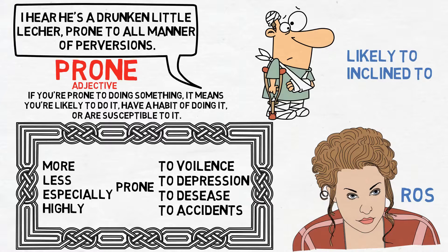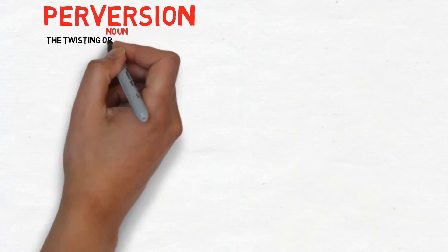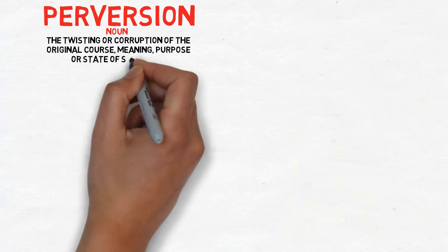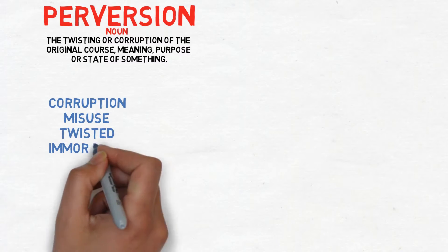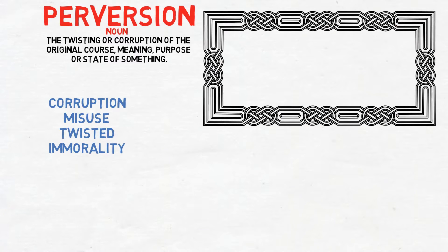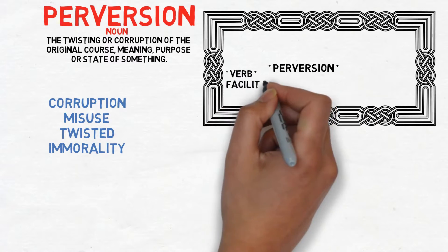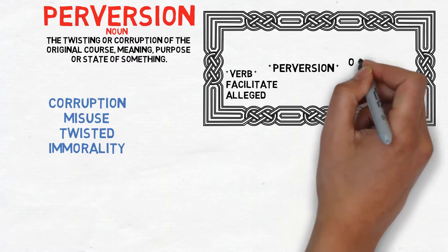Now let's take a look at 'perversion.' Perversion is a noun that describes the twisting or corruption of the original course, meaning, purpose, or state of something. It's similar to corruption, misuse, twisted, or immorality. Someone might facilitate or be accused of alleged perversion.